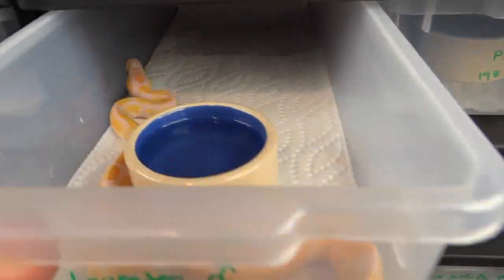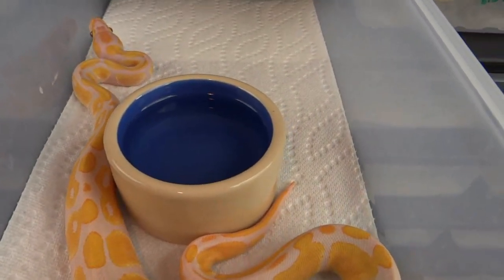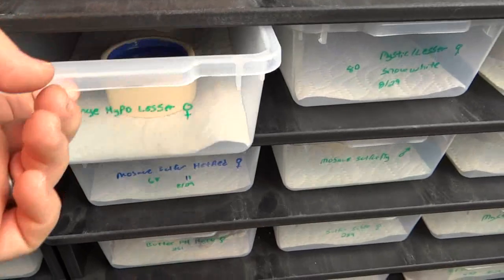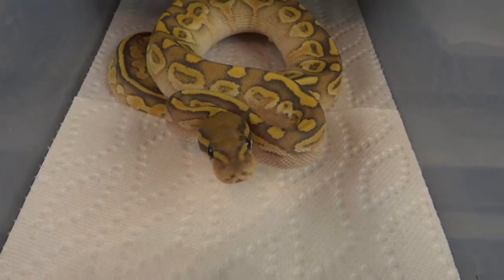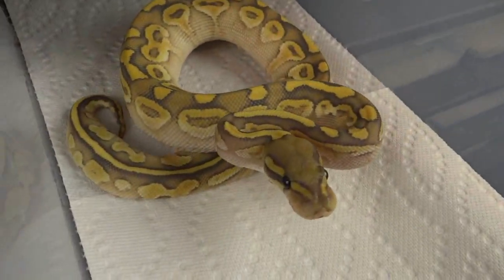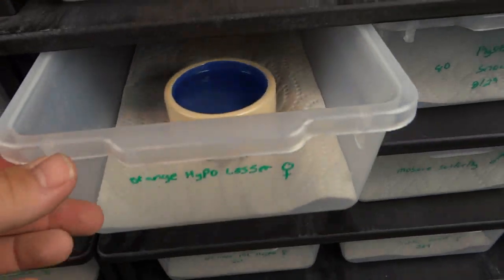I'm going to show you a couple that I traded for. I traded for this little guy — just a lavender albino male. Got that from Chad Lever. And then I got this from Eclipse Reptiles here in Plattsmouth, Nebraska — traded for this little girl, she's smoking. It's a hypo lesser. Couple good pickups there.